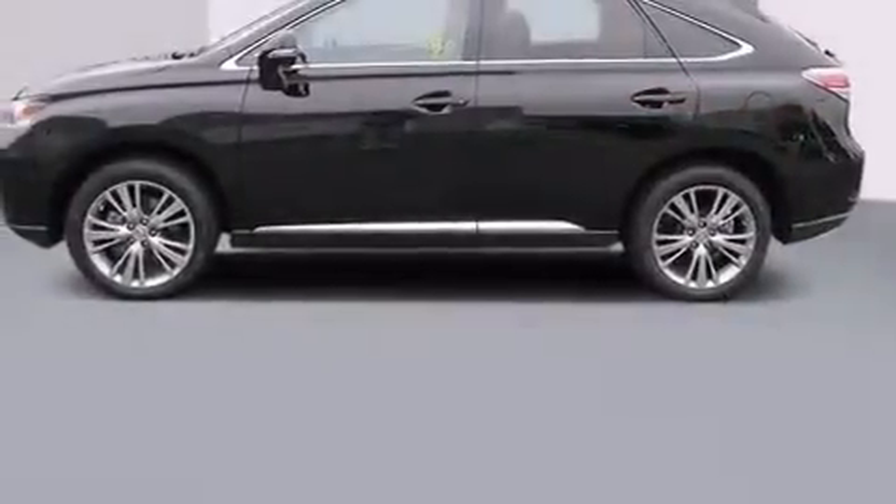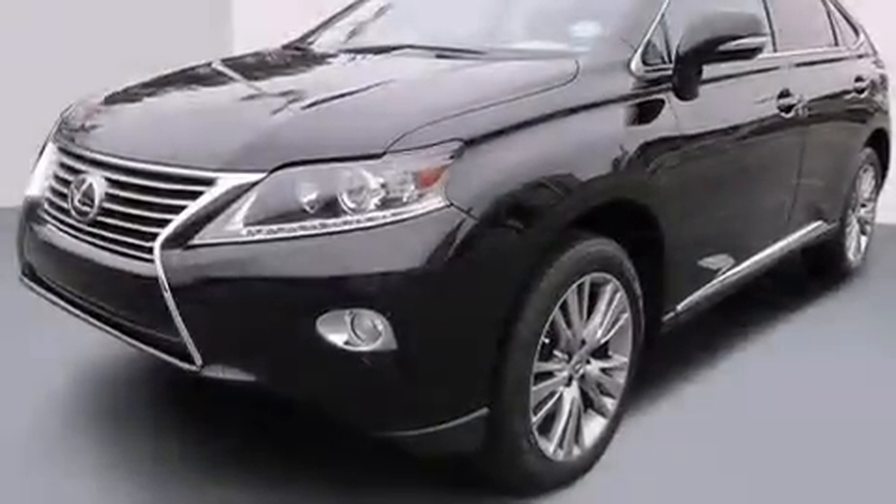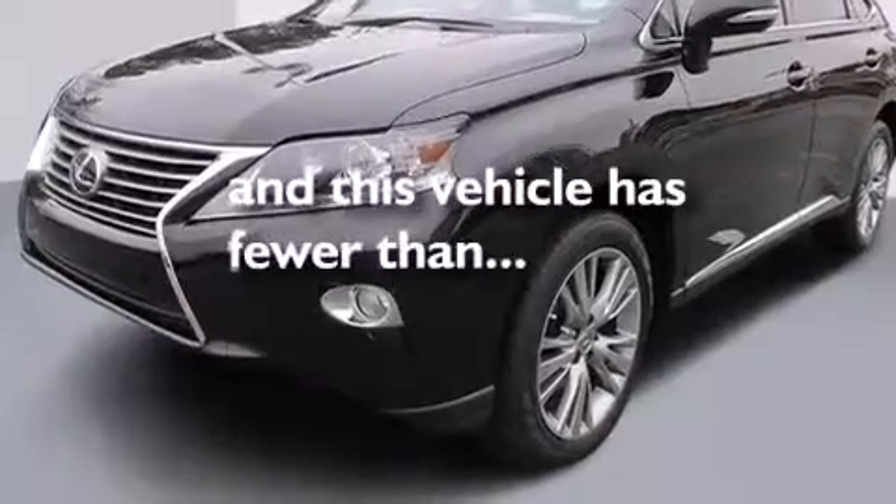Also included are dual power seats, air conditioning with automatic climate control, a split folding rear seat, and this vehicle has fewer than 30,000 miles on the odometer.